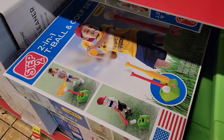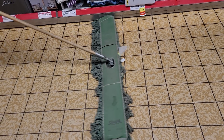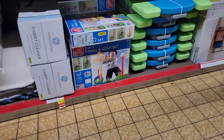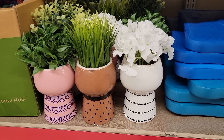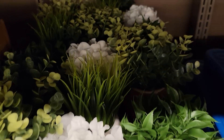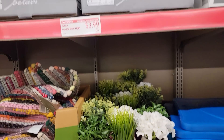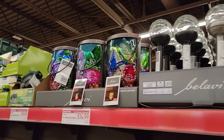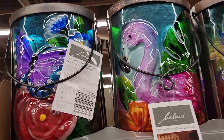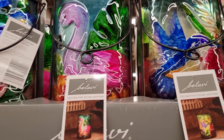Two in one T-ball golf set. We're going to move out of her way — she's coming back. T-ball golf set. These are pretty. The crackle solar lights are $3.99 — these are so pretty, look at them. Decorative solar lanterns are $14.99.